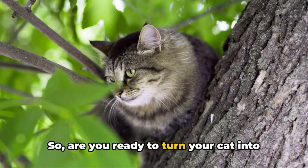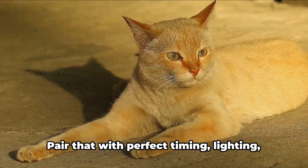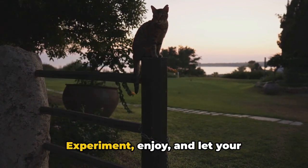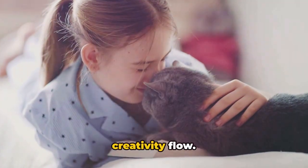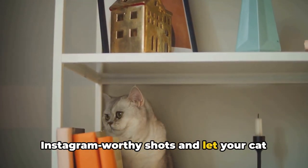So, are you ready to turn your cat into an Instagram sensation? Remember, understanding your cat's personality is key. Pair that with perfect timing, lighting, and a captivating backdrop. Experiment, enjoy, and let your creativity flow. Now go ahead — capture those Instagram-worthy shots and let your cat shine.